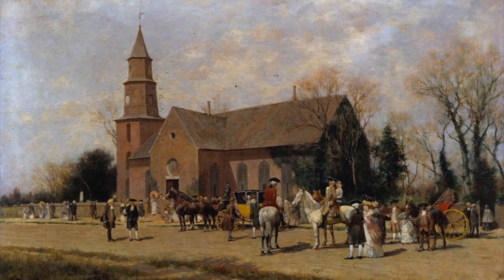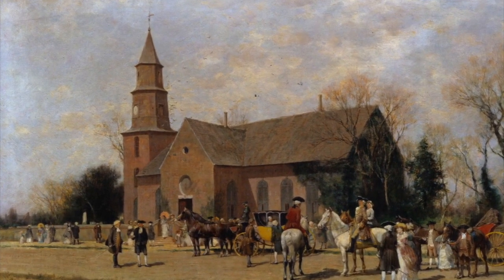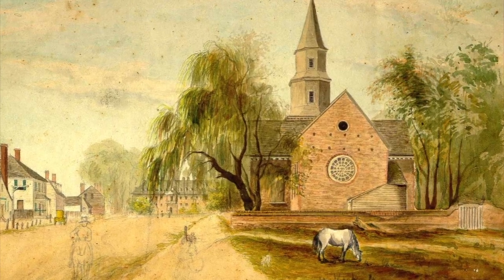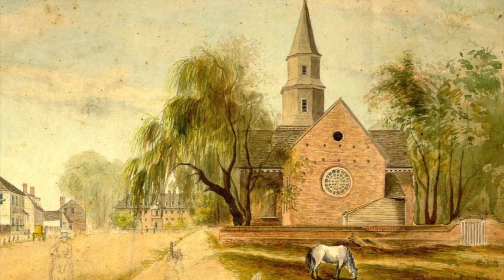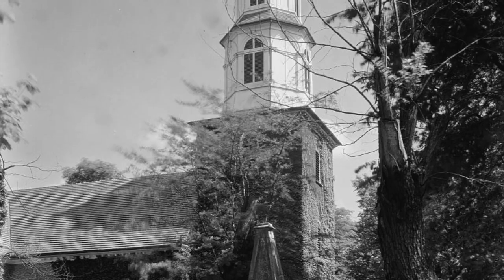When the tower and steeple were added in 1769, the old bell was given to Benjamin Powell, the undertaker — which means he was the builder. They spent an enormous amount of money on the tower. Benjamin Powell constructed the tower and steeple to house the bell up at the top.